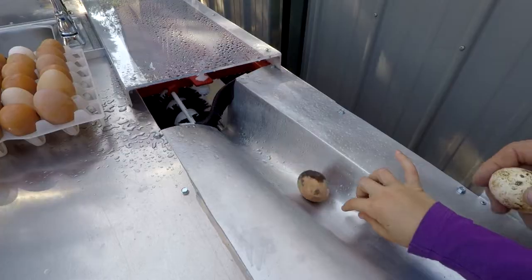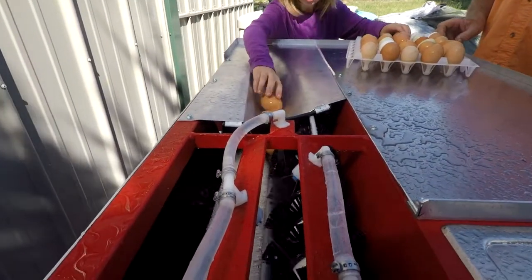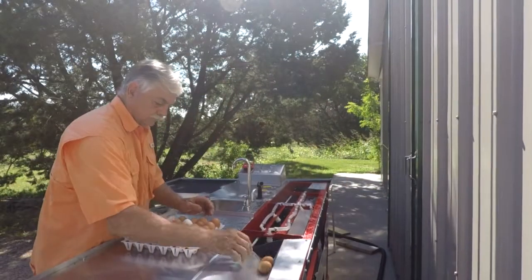The Eggwasher 3000 can be set for either quail, goose, and of course chicken eggs. The patented cleaning system cleans approximately 178 dozen eggs an hour.